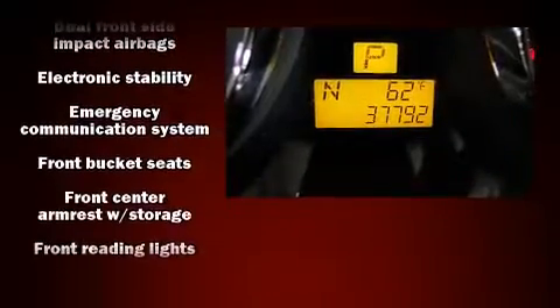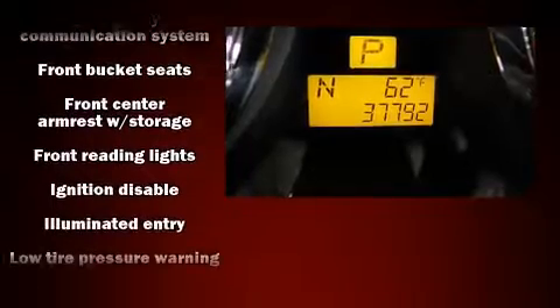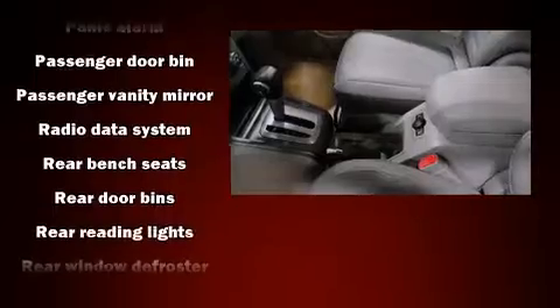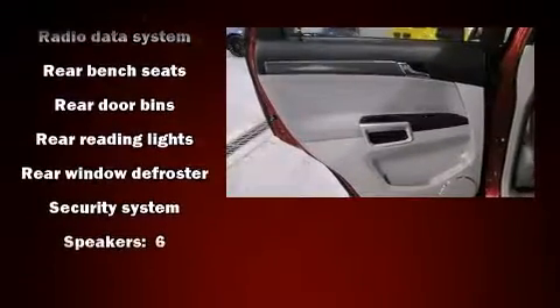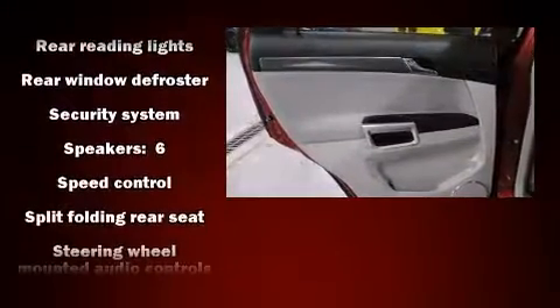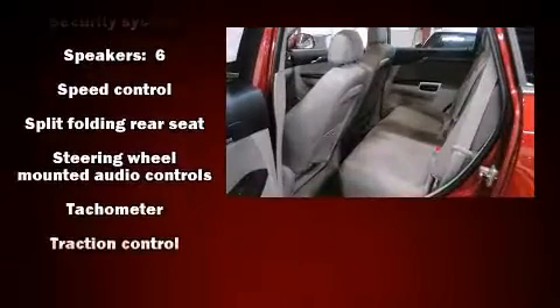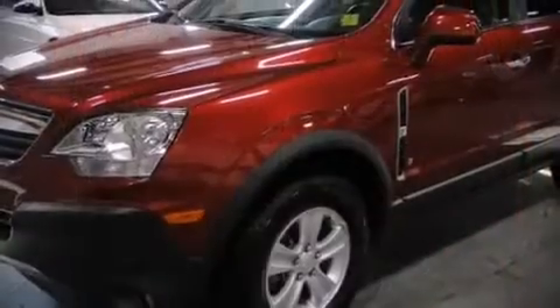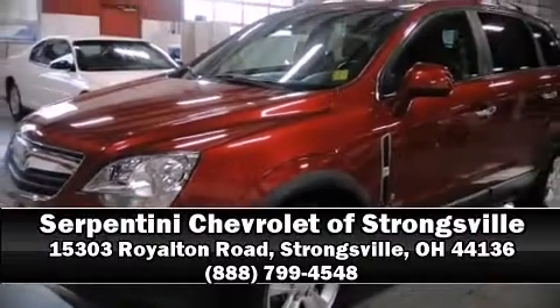A security system and four-wheel disc brakes with ABS are also included. Electronic stability control stands out as a technologically savvy innovation, keeping you better connected to the road. It also arrives with a Carfax history report indicating just one previous owner. We'd love to show you this vehicle in person — call to schedule a test drive today.